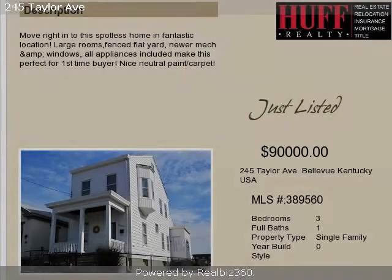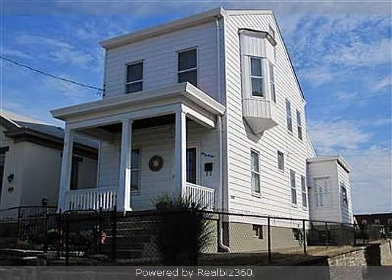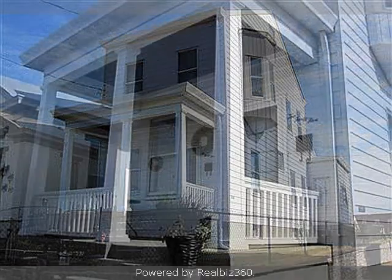This property is a three-bedroom, one full bath, and one half bath, traditional-style home. The list price on this property has recently been reduced to $90,000.